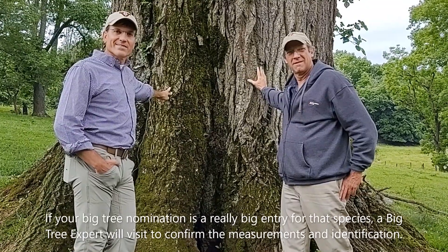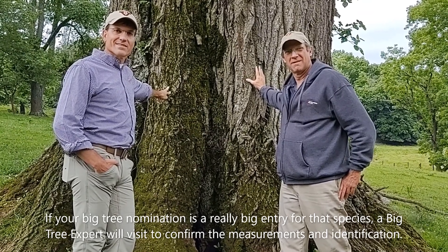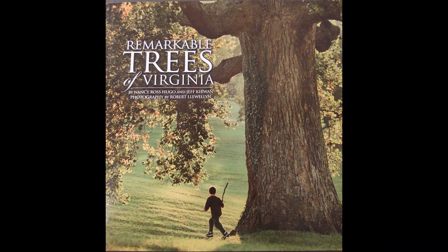So go out there and find some big trees for us, send them our way, and have fun with your interactions with trees. Thank you. I want to thank you for joining me today for the 15 Minutes in the Forest segment where I highlighted the Virginia Big Tree Program. Tune in next week as Jennifer Gagnon will take us into the woods to learn about cut stump herbicide treatment.